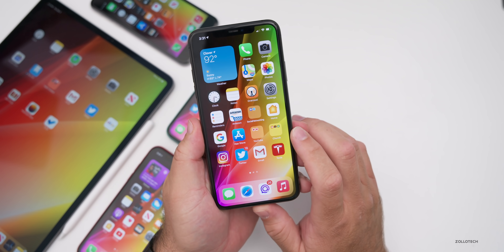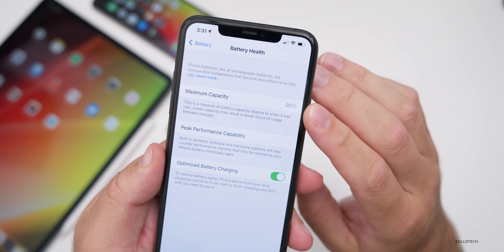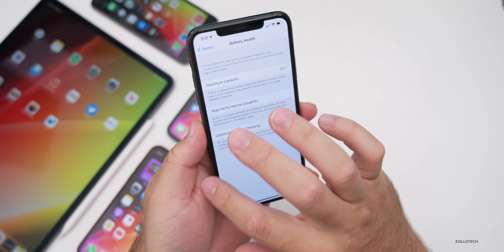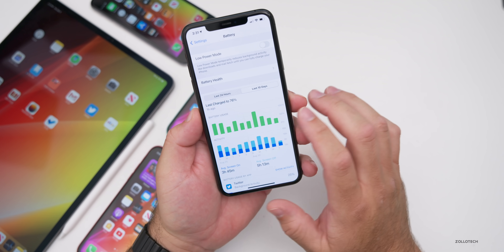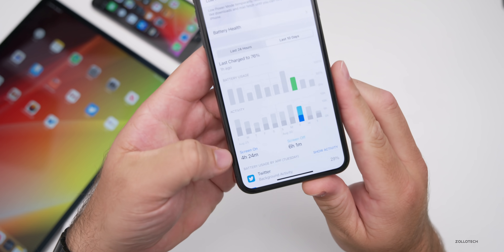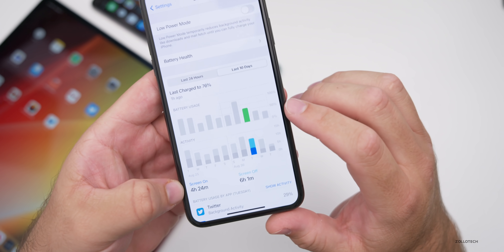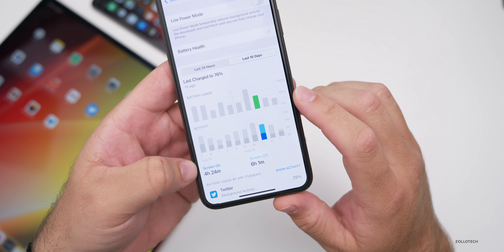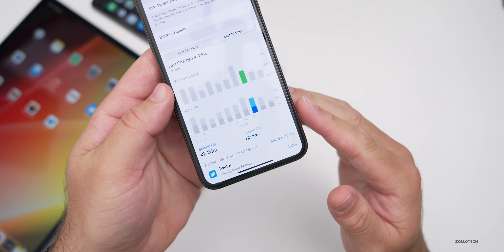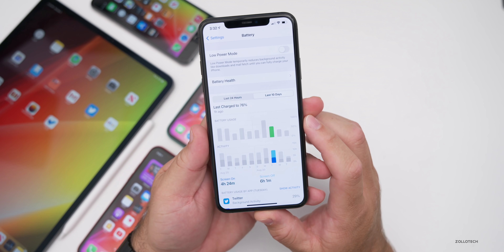As far as battery life on iOS 14 beta 7, my iPhone 11 Pro Max has 96% battery health. On a day with about 50% usage I got four hours and 24 minutes of screen-on time and six hours and one minute of screen-off time, suggesting roughly eight to nine hours of screen-on time total. Battery measurement will take a few days to be accurate for beta 7.